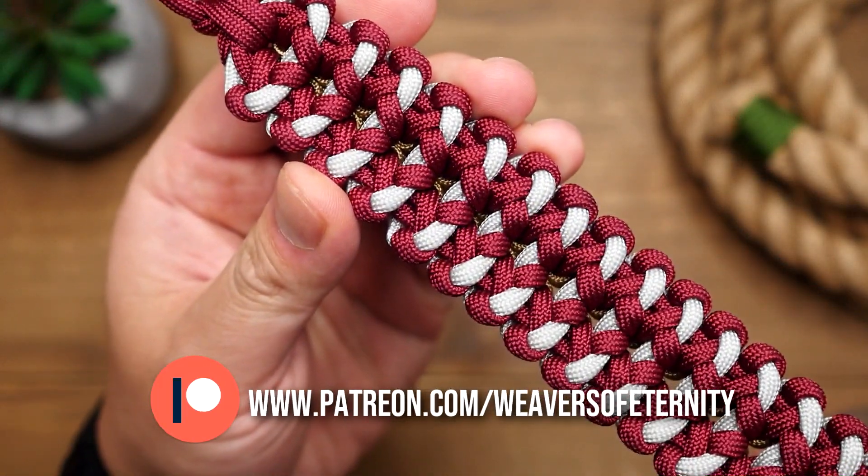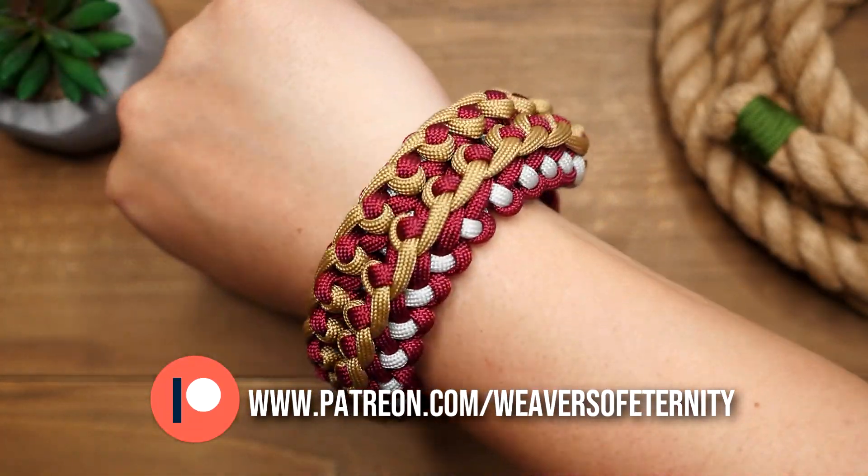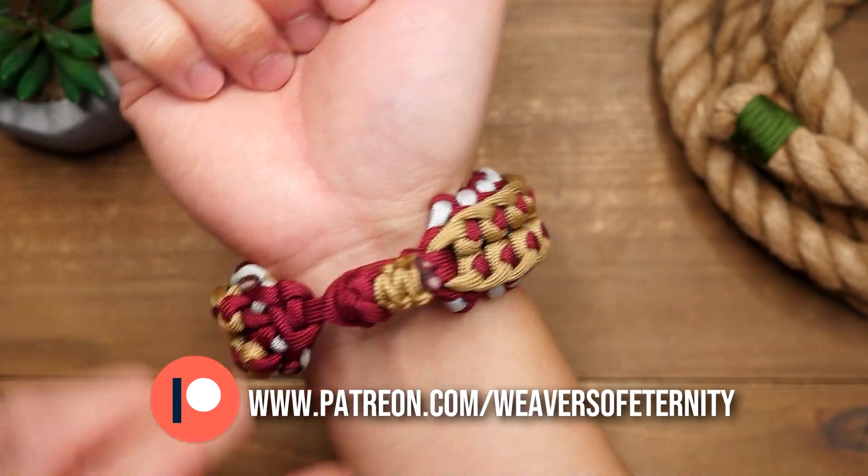A huge thank you to all my current Patreon supporters — you all are the best and are doing the most for this channel, and I appreciate your generosity. For everyone else, I thank you for even considering.